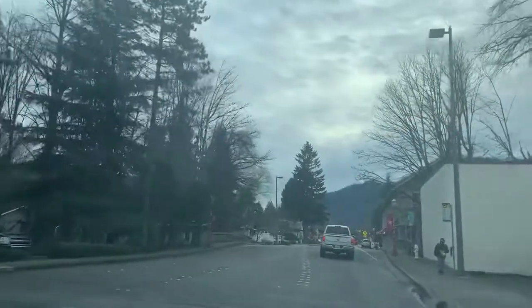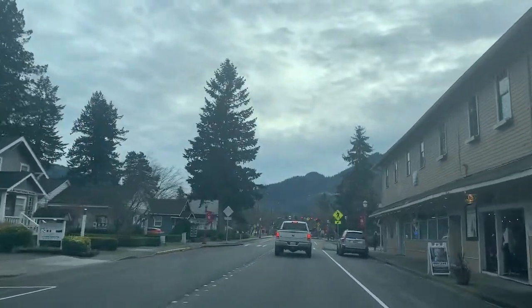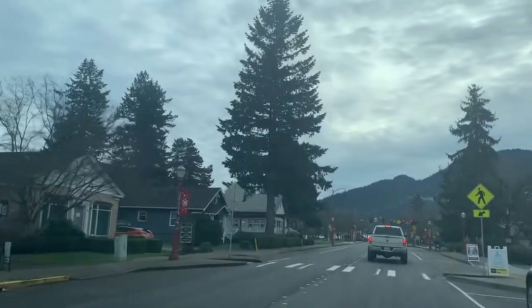Even with all the new developments in Issaquah, its downtown has maintained a small town charm. It's our first time here today and we enjoy what we see.